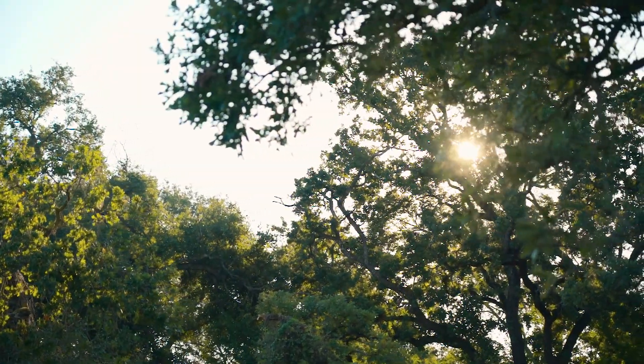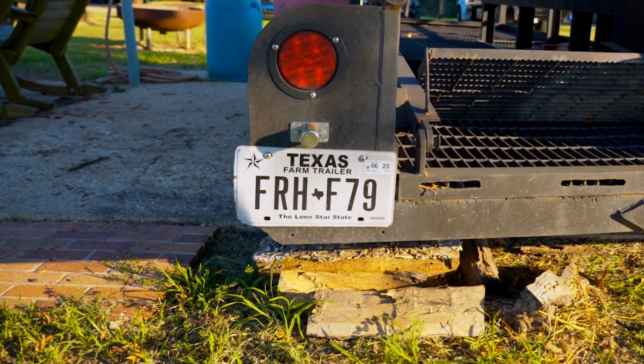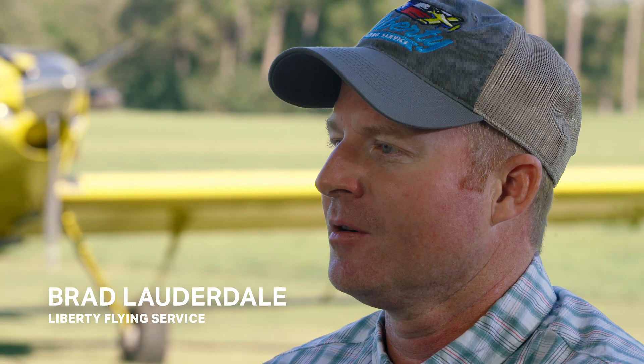I'm Brad Lauderdale. My flying operation is out of Castorville, Texas. The name of our business is Liberty Flying Service. We take care of ranchers, row crop farmers. Basically, as states and winter garden, we farm there all year long.